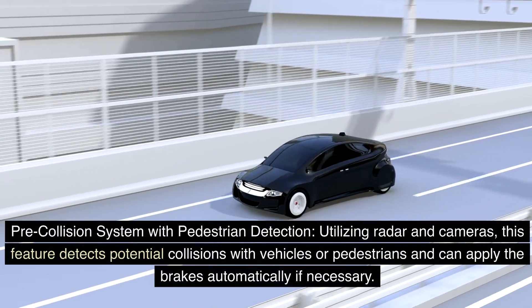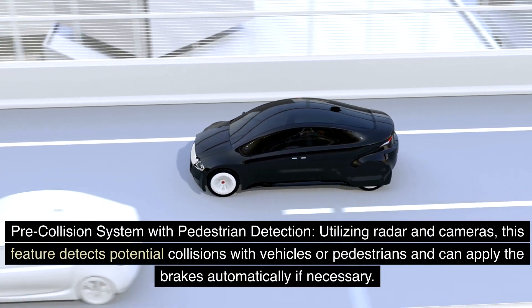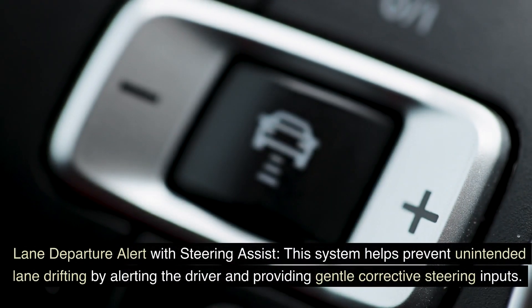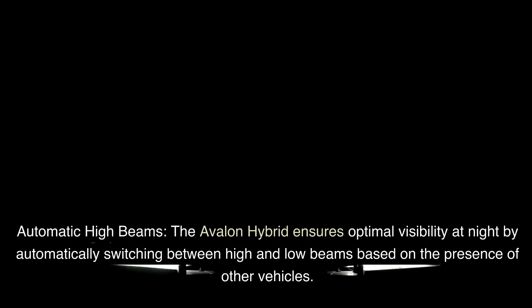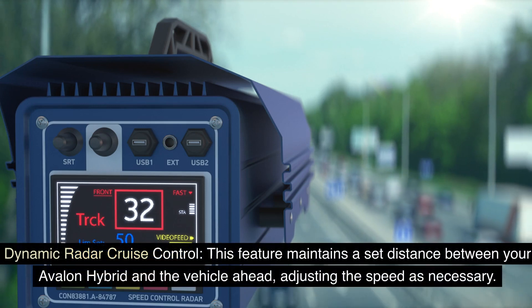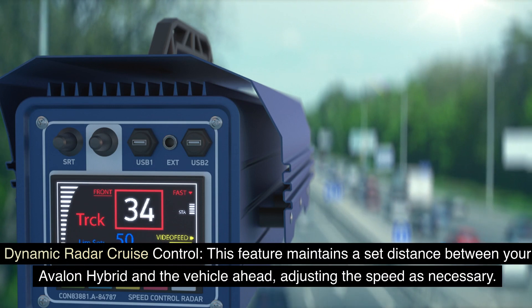The pre-collision system with pedestrian detection utilizes radar and cameras to detect potential collisions with vehicles or pedestrians and can apply the brakes automatically if necessary. The Lane Departure Alert with Steering Assist helps prevent unintended lane drifting by alerting the driver and providing gentle corrective steering inputs. Automatic High Beams ensure optimal visibility at night by automatically switching between high and low beams. Dynamic Radar Cruise Control maintains a set distance between your Avalon Hybrid and the vehicle ahead, adjusting the speed as necessary.